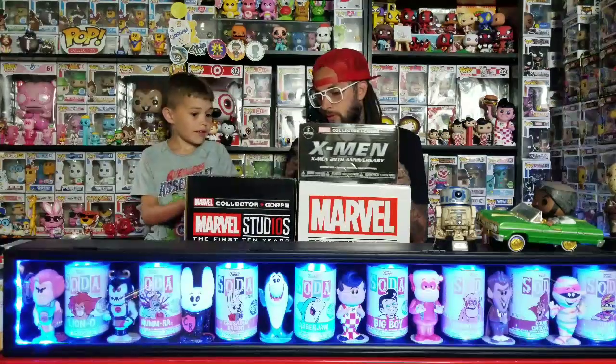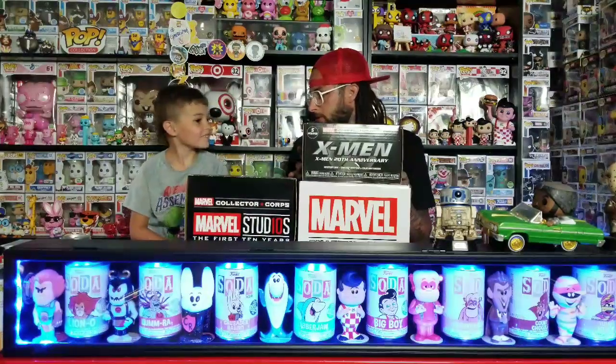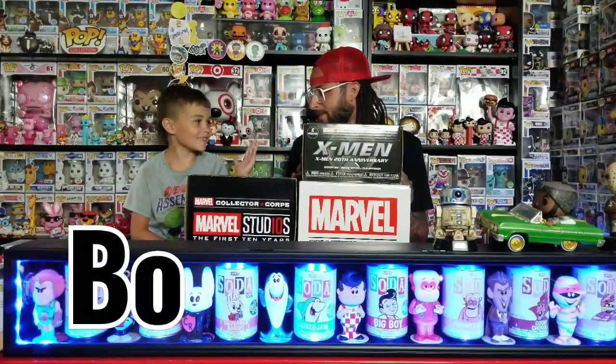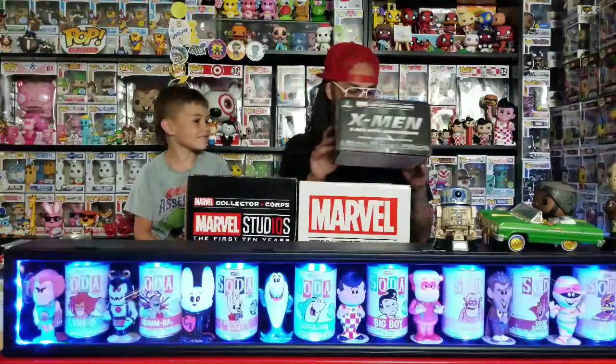Okay, so today we got the X-Men box. A lot of people ask what our names are — we always just say Stack and Pops. So what's your name? And what's my name? Brandon. We'll save the new X-Men one for last. These two we got for 10 bucks each. Which one did you want to open first? That big one — okay, let's move this over here.